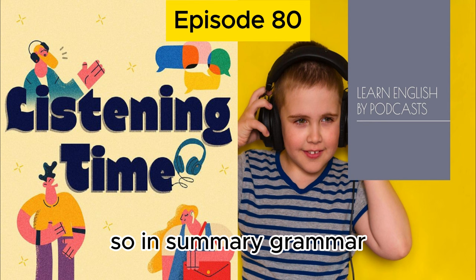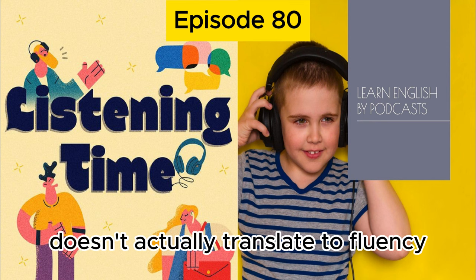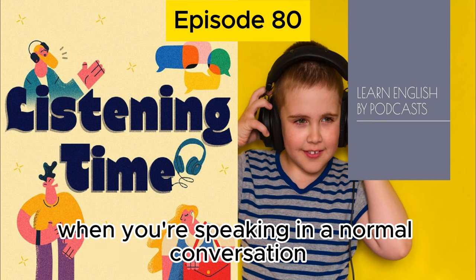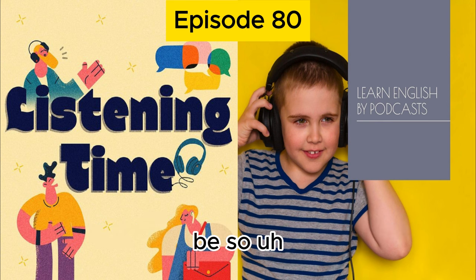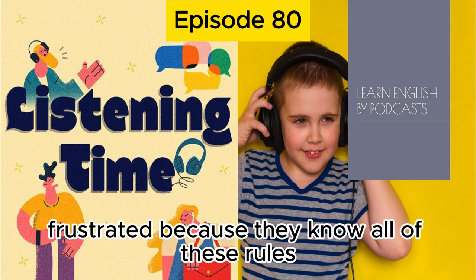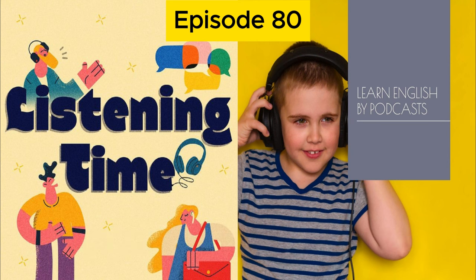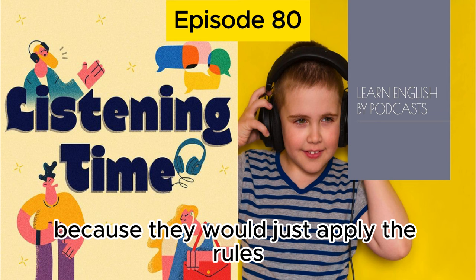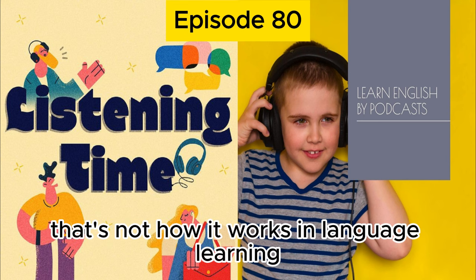In summary, knowing grammar rules doesn't actually translate to fluency when you're speaking in a normal conversation. If it did, my students wouldn't be so frustrated — they know all of these rules and don't know why they're making mistakes with them. Unfortunately, just applying the rules and speaking correctly doesn't work in language learning that way.